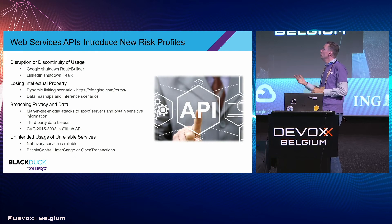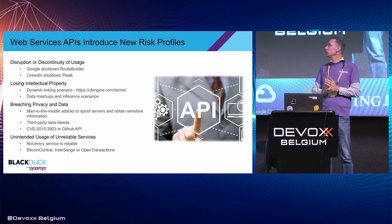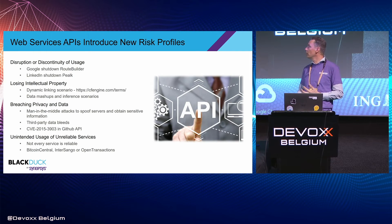Web services introduce new kinds of risk profiles. There are examples where specific services were discontinued, or you may be using specific versions of a public API — what does the lifecycle of that API look like, how long are old versions maintained? What kind of data is being passed back and forth? Is that okay from a confidentiality perspective? Is there a possibility for man-in-the-middle attacks? You need to know what you're consuming and keep an eye on it.